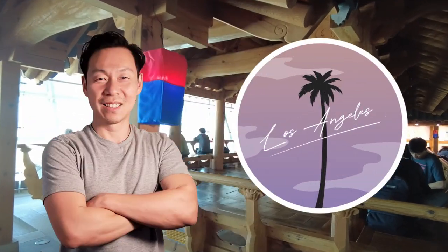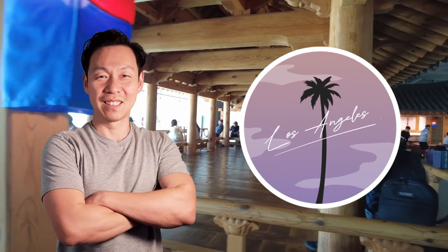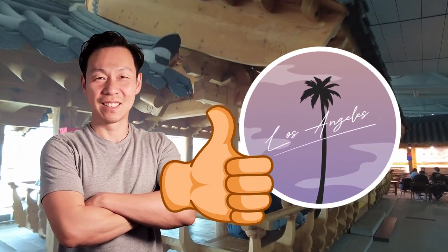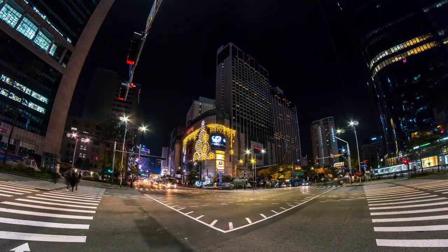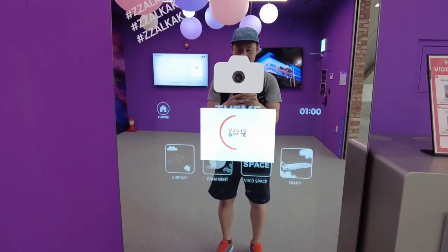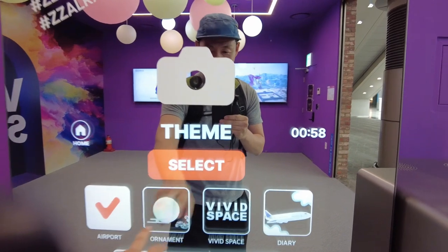The Incheon Airport is magnitudes better than what we have in Los Angeles. Considering the airport will be the first impression for many travelers, it makes sense to put some of Korea's best cultural aspects front and center. South Korea really understands the importance of soft power and they don't hold back. To this day, I've only cracked the surface of what Incheon Airport has to offer.